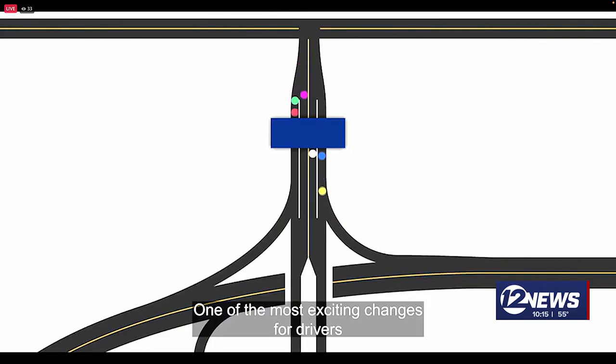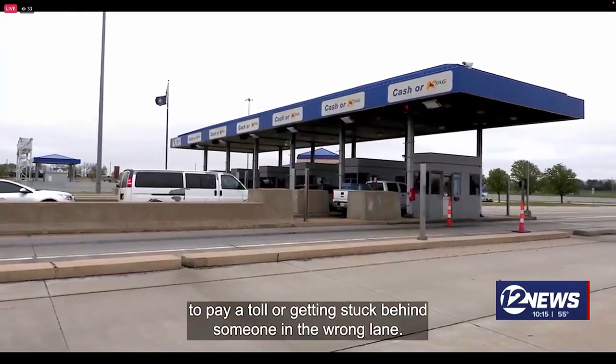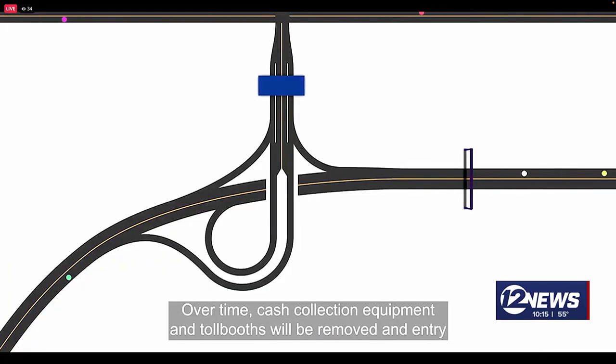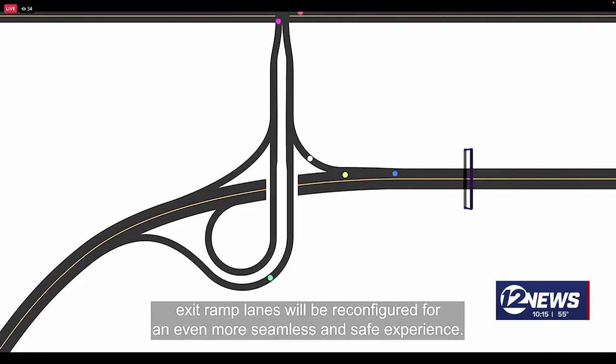One of the most exciting changes for drivers will be the elimination of congestion when exiting. No more waiting in line to pay a toll or getting stuck behind someone in the wrong lane. Over time, cash collection equipment and toll booths will be removed, and entry-exit ramp lanes will be reconfigured for an even more seamless and safe experience.